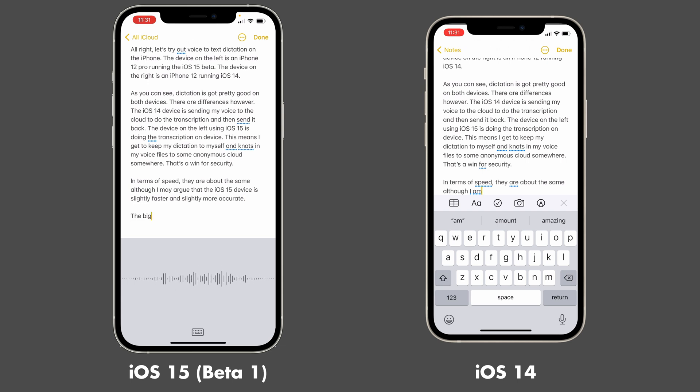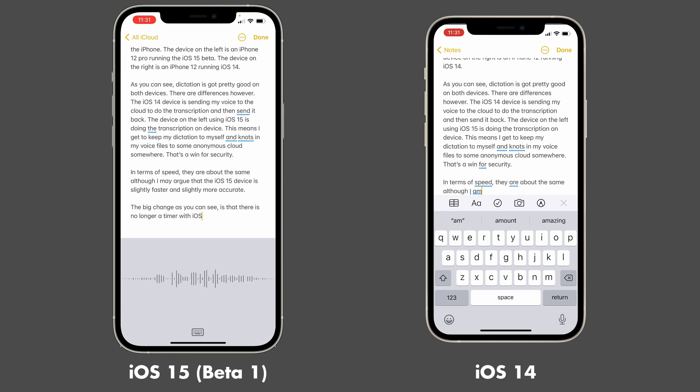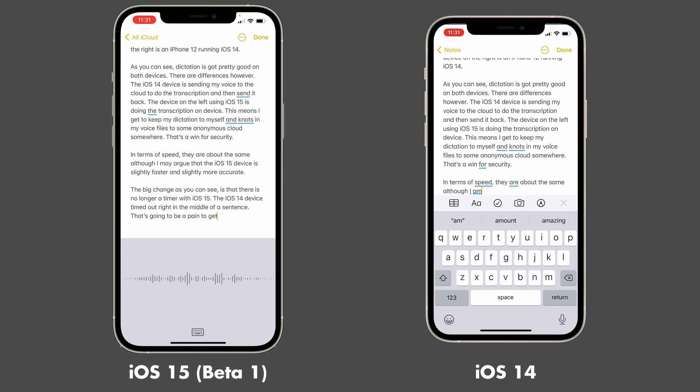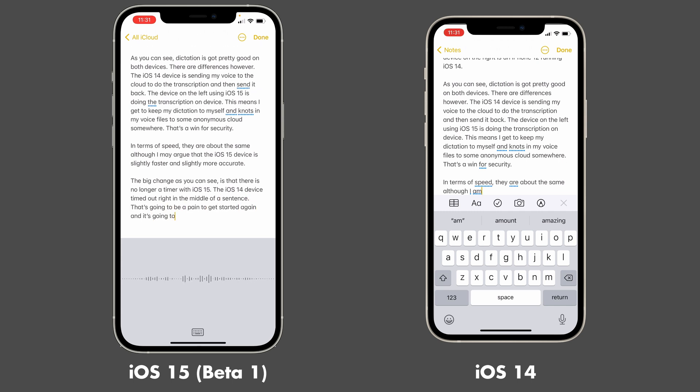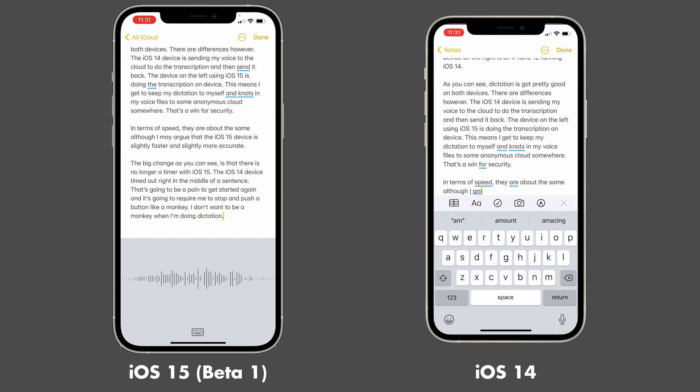The big change, as you can see, is that there is no longer a timer with iOS 15. The iOS 14 device timed out right in the middle of a sentence. That's going to be a pain to get started again, and it's going to require me to stop and push a button like a monkey. I don't want to be a monkey when I'm doing dictation. Nevertheless, I'm going to do that.